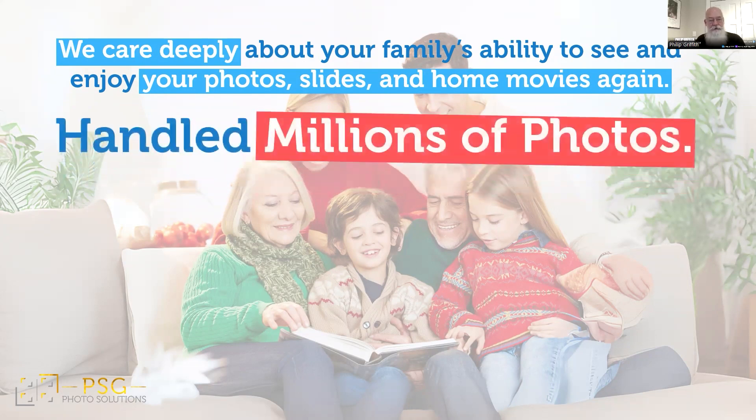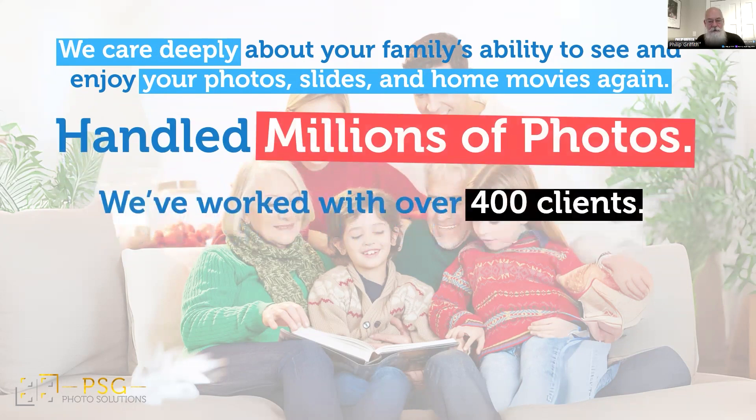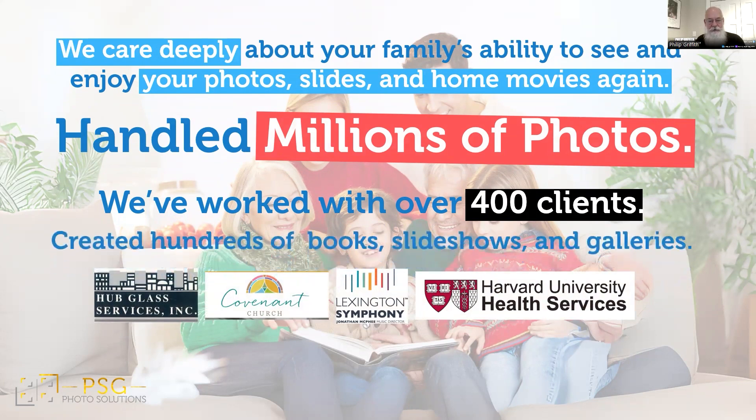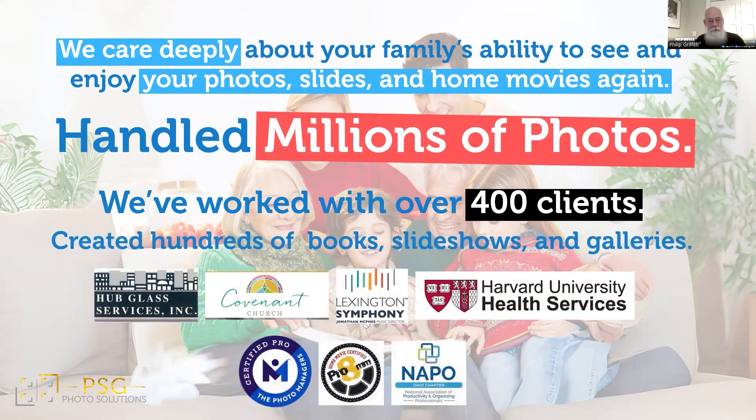We've handled millions of photos, worked with hundreds of clients — including for-profit and not-for-profit businesses — and created hundreds of keepsakes. We're certified photo managers, home movie certified, and business partners with NAPO Ohio.